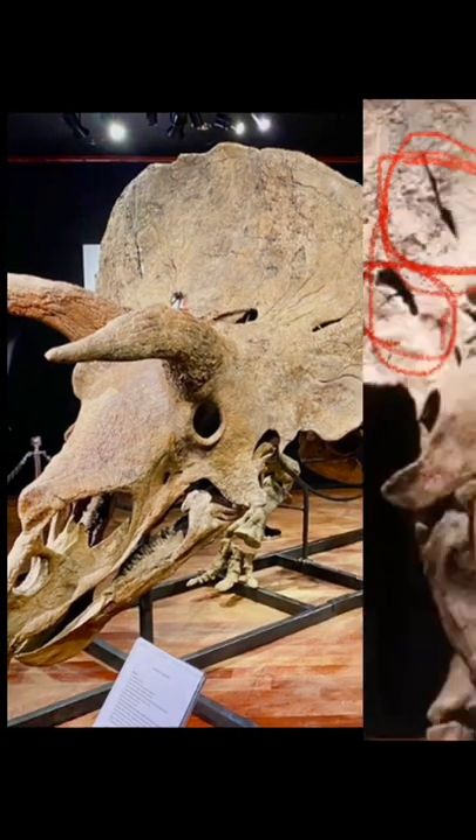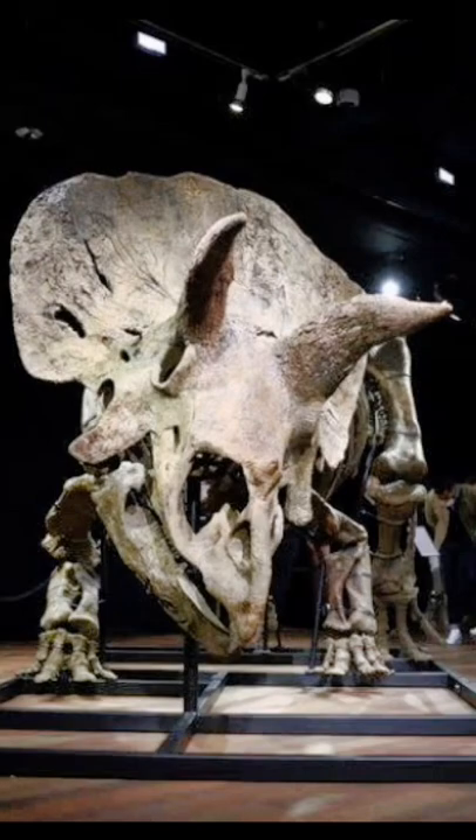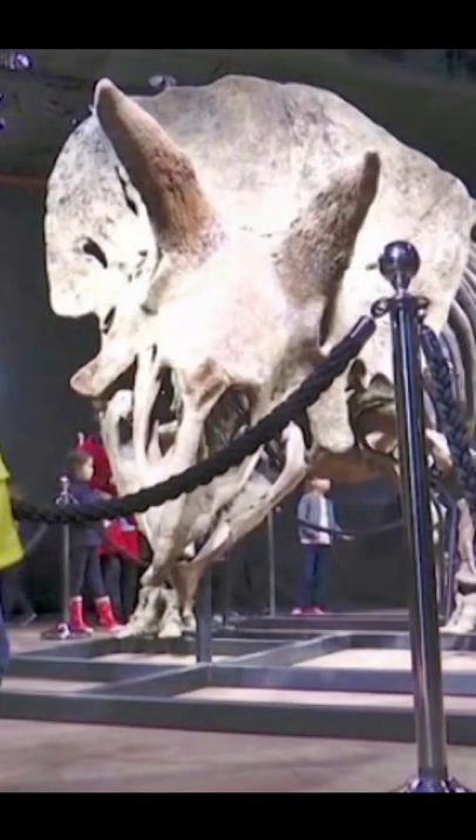Triceratops fossil Big John displays evidence of injuries. Big John was a fossil found in 2014 in the Upper Cretaceous Hell Creek Formation in Montana, USA.